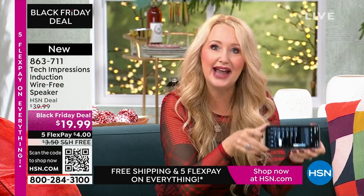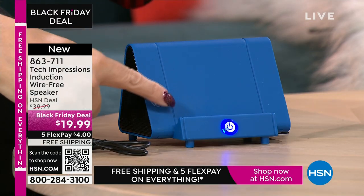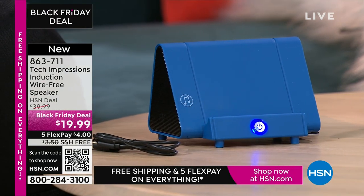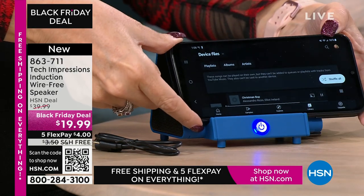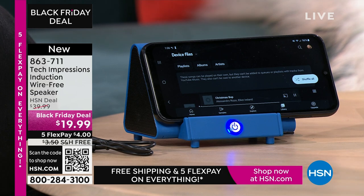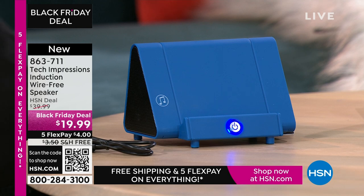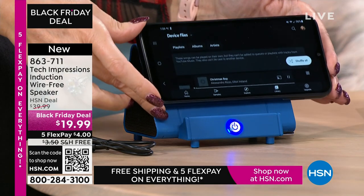I'm at less than half volume on my phone right now and it's pretty loud — I could even turn it down a little. All you do is drop the phone down, make sure the speaker on your phone lines up with the musical notes on the side. That is literally all there is to it. I don't have to go into settings, I don't have to have Wi-Fi, I don't have to turn on Bluetooth and make it discoverable. The anxiety of Bluetooth is completely and totally done.